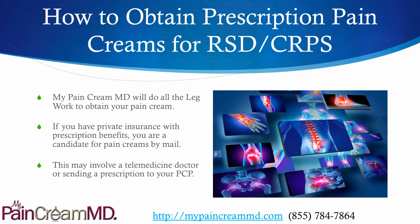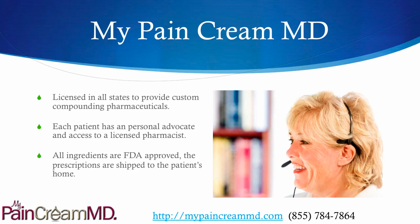My Pain Cream MD will do all the legwork to obtain your pain creams. If you have private insurance with prescription benefits, you are a candidate to receive the pain creams by mail. This may involve a telemedicine doctor consultation, which we can set up. There are licensed providers in all states — you can get one immediately — or we can just send a prescription to your PCP, whatever is more convenient. My Pain Cream MD works with custom compounding pharmacies in all states. Each patient receives a personal advocate and access to a licensed pharmacist. All the ingredients are FDA approved, and the prescriptions are shipped right to the patient's home at no additional charge.